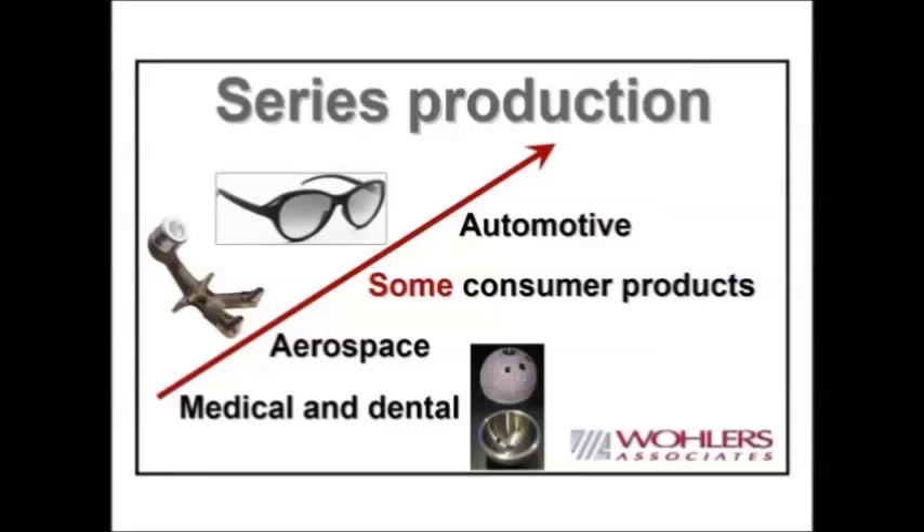In the dental industry, a lot of parts are being produced as well. This is a coping — the main body of a crown or bridge. More than 25,000 of these are being produced every day, and each one is different — they are custom. So if you have a dental restoration like a crown, there is a chance the main body of the crown was produced by 3D printing.